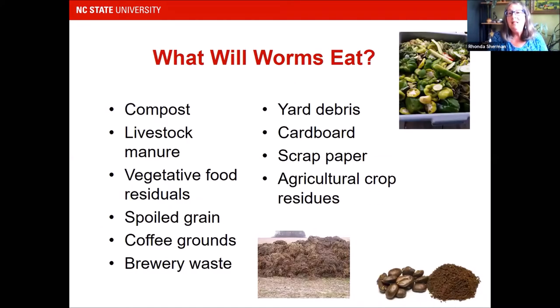What will worms eat? Basically anything organic — finished compost, livestock manure from a variety of animals: cows, pigs, goats, rabbits, and all sorts of animals. Vegetative food residuals, spoiled grain, coffee grounds, brewery waste, yard debris, cardboard, scrap paper, and agricultural crop residues. Just a variety of things that they'll consume.